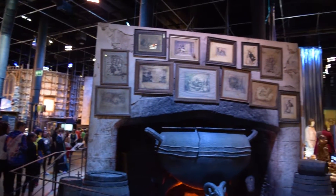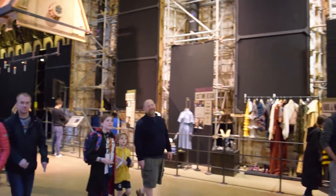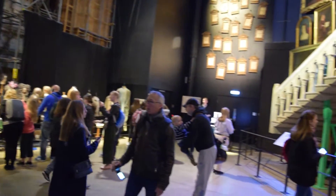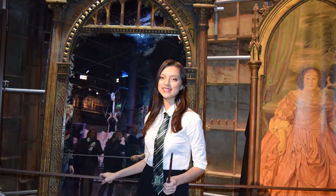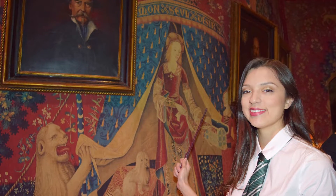I also made sure to stop by the Slytherin table and gave all the passing Gryffindors my most menacing look. After you exit the Great Hall you see all kinds of amazing set pieces, props, and costumes. You also get a close-up look at the Grand Staircase and the Hogwarts portraits just above it. Next up you see the Mirror of Erised and the Portrait of the Fat Lady, as well as the Gryffindor common room and the Boys Dormitory.